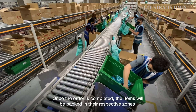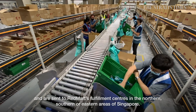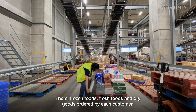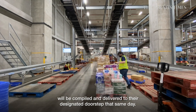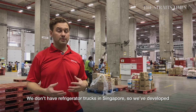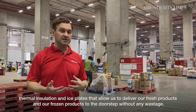Once the order is completed, the items are packed in their respective zones and sent to RedMart's fulfilment centres in the northern, southern, or eastern areas of Singapore. There, frozen foods, fresh foods, and dry goods ordered by each customer are compiled and delivered to their designated doorstep that same day. We don't have refrigerated trucks in Singapore, so we've developed a technology to keep products at the right temperature using a combination of thermal insulation and ice plates.